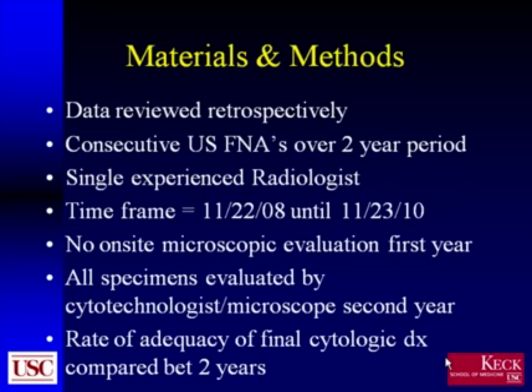For the materials and methods, the data was reviewed retrospectively and IRB approved. This represented the consecutive evaluation of all ultrasound-guided fine needle aspirations performed over a two-year period by a single experienced radiologist — in this particular case, with approximately 30 years of practice. The time frame extended from November 22, 2008 until November of 2010.